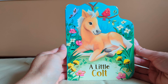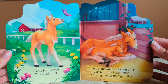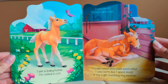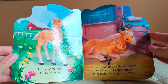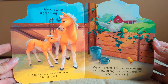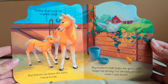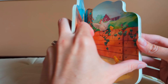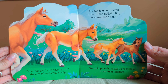A Little Colt by Rosalie Wren. I'm a baby horse. I'm called a colt. I was born three nights ago. I could stand and walk soon after I was born, but I spent most of the night nuzzling my mother. Today is going to be a great day, but before we leave the barn, I have to eat. My mother's milk helps me grow and keeps me strong. I've already grown since I was born. I'm a fast colt. I can keep up with the rest of my family easily.